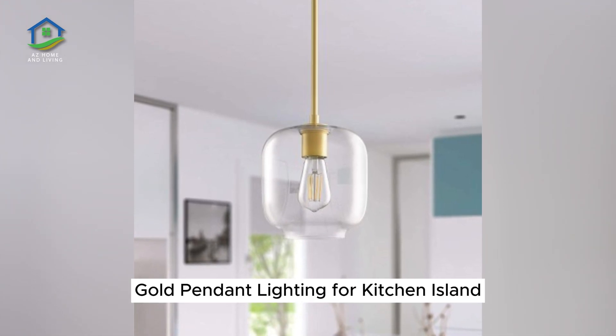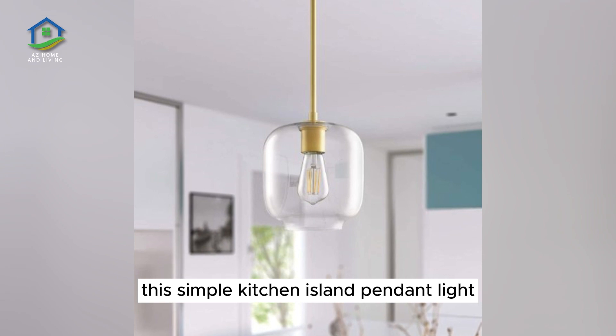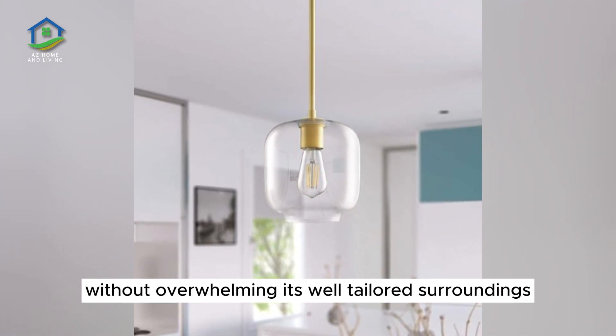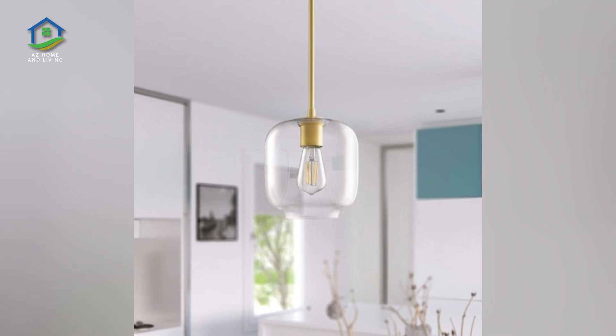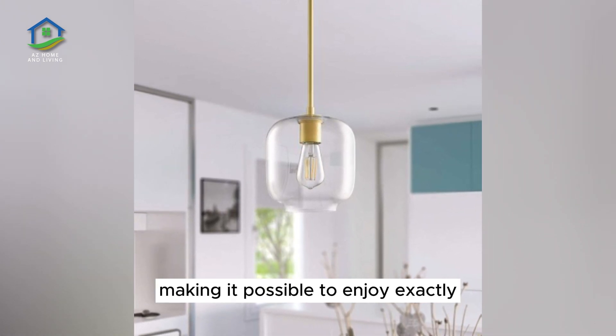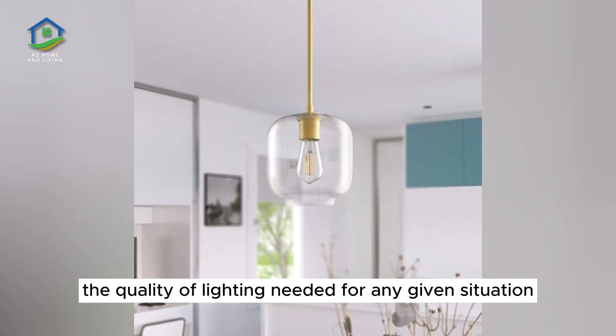Gold Pendant Lighting for Kitchen Island. Gorgeously minimalistic, this simple kitchen island pendant light provides dependable illumination without overwhelming its well-tailored surroundings. This fixture is fully compatible with a dimmer switch, making it possible to enjoy exactly the quality of lighting needed for any given situation.